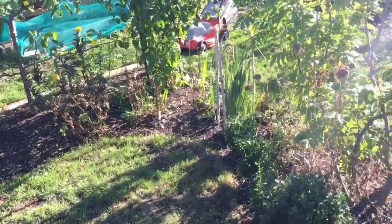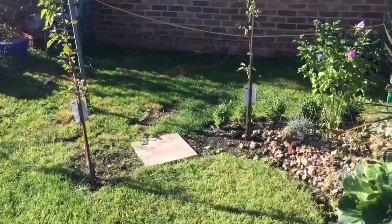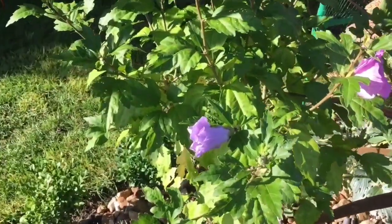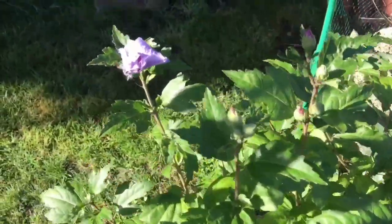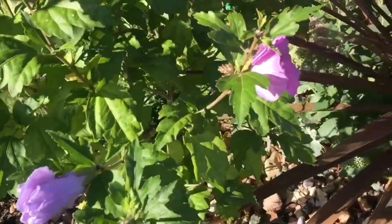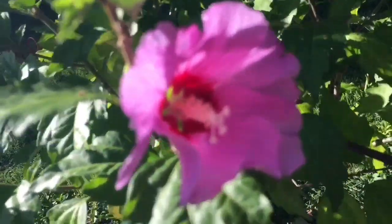That's the grass cut anyway. Oh, there's my hibiscus — quite a nice little delicate purple flower actually. Still got a few buds coming but a lot of them have gone over now, so there you go, nice little hibiscus.